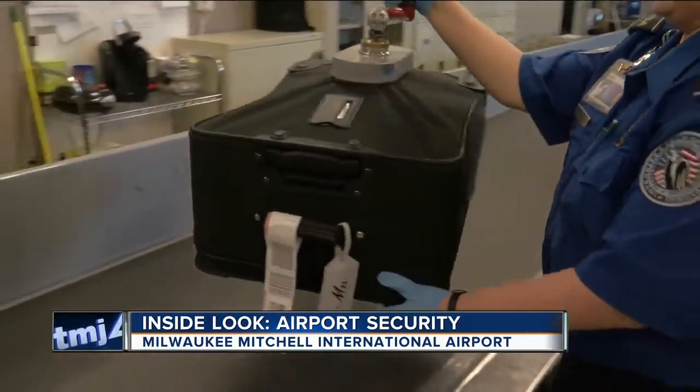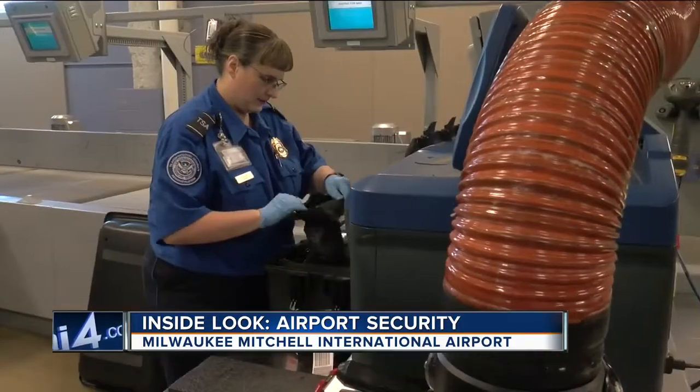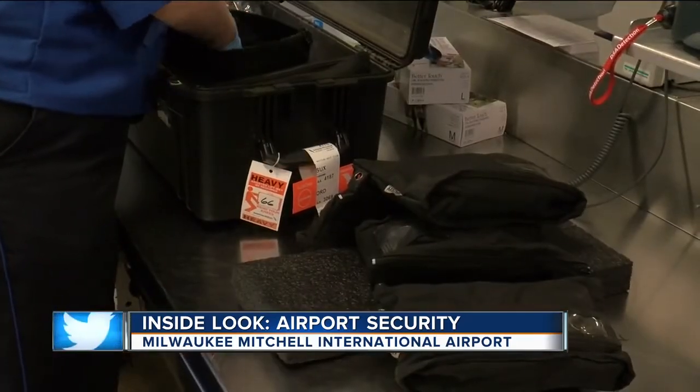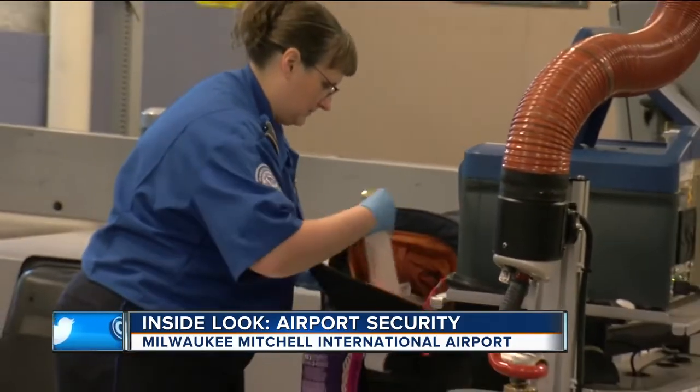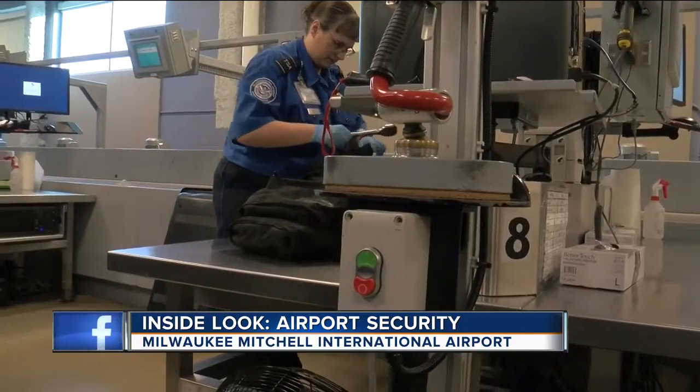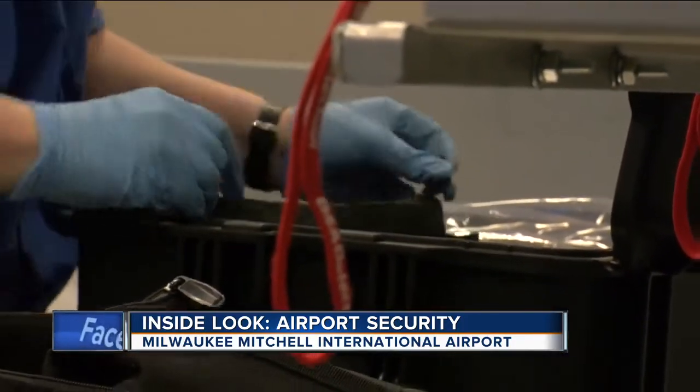Machines can clear a majority of bags; workers catch the rest. A small percentage have to be physically checked. They're looking for threat items — things you wouldn't want on the aircraft — including hazardous materials such as liquids or gels, paints, and things of that nature. Trained workers and experience are crucial. They have to make split-second decisions, and if they're unsure, the right call is to get a better look and make sure what's in there is safe.